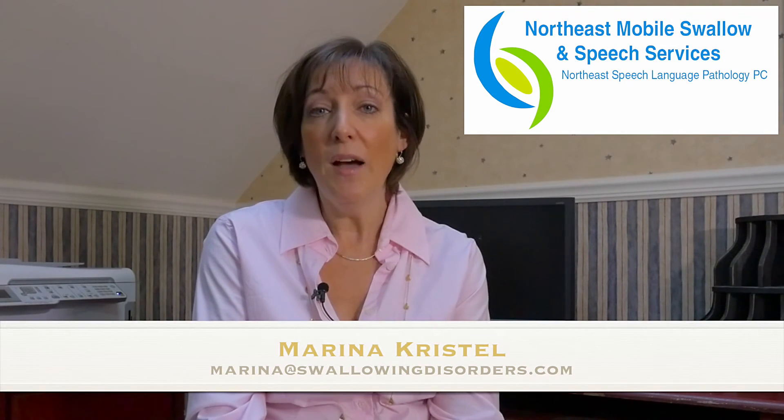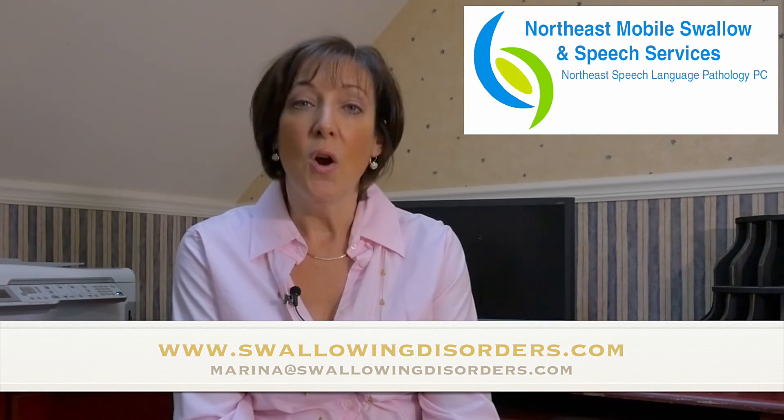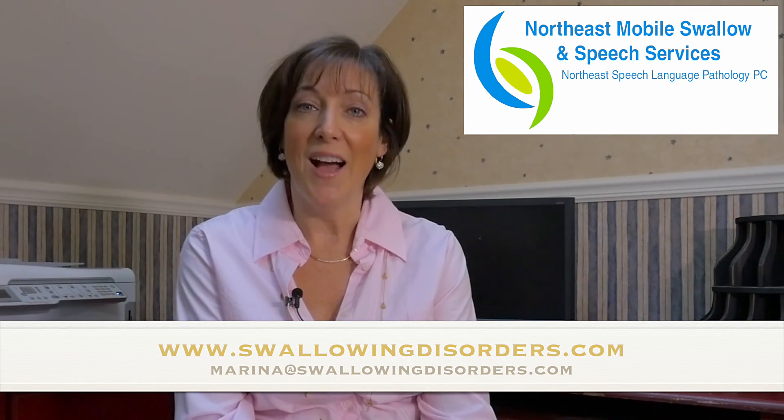At this point recommendations are made. The facility is also in-serviced for any staff that need education, and a full report follows. If you have any questions and you'd like to inquire about this service, you can go to www.swallowingdisorders.com or email me at marina@swallowingdisorders.com. Thank you.